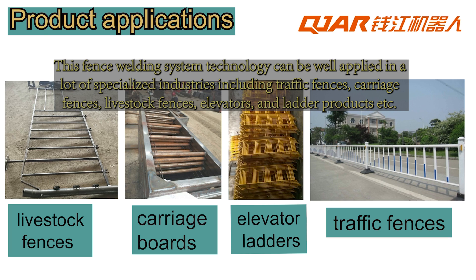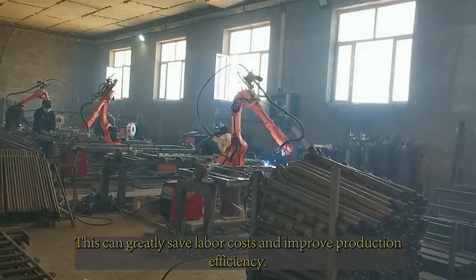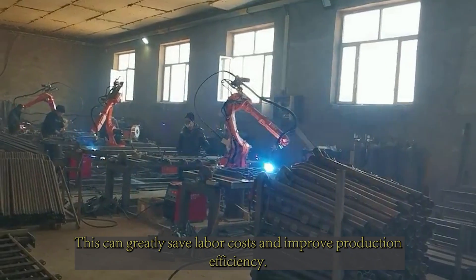This fence welding system technology can be well applied in a lot of specialized industries, including traffic fences, carriage fences, livestock fences, elevators, ladder products, and more. This can greatly save labor costs and improve production efficiency.